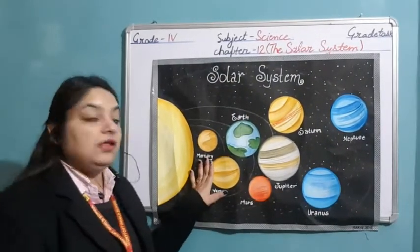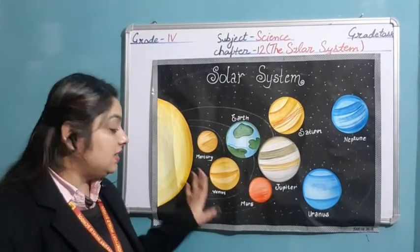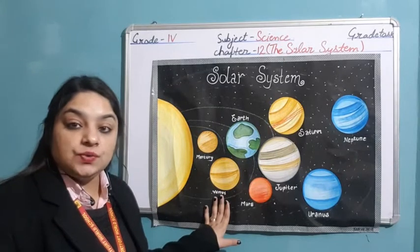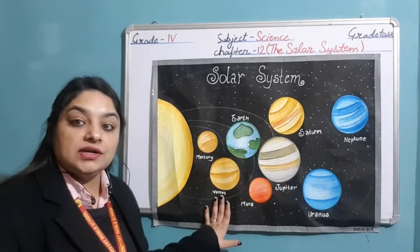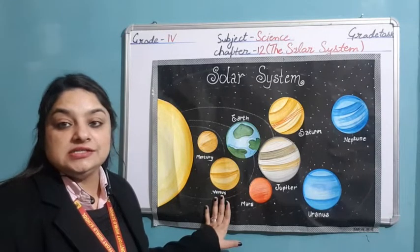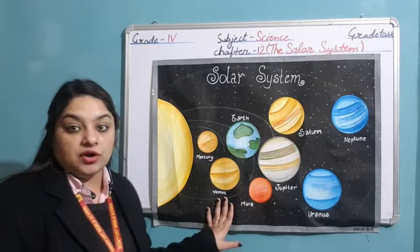Mercury is the smallest planet and nearest to the sun. The second one is Venus — it is the hottest planet among all and we call it the morning and evening star. We can easily see it in the sky in the morning and evening time, that is why we call it the morning and evening star.